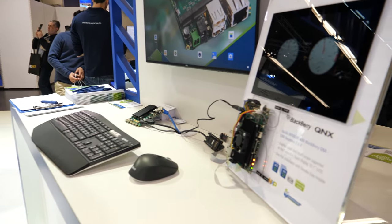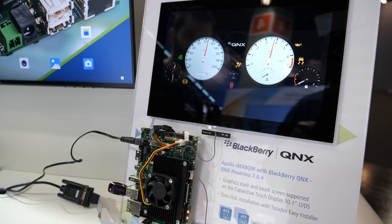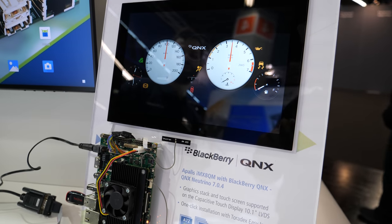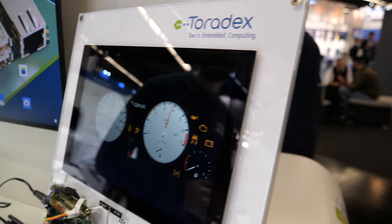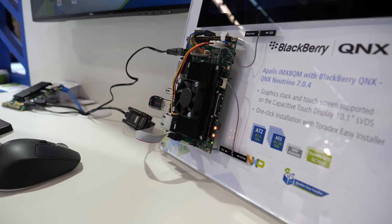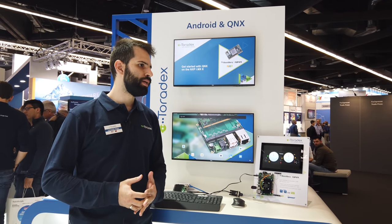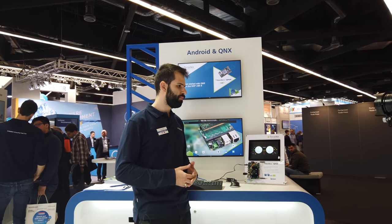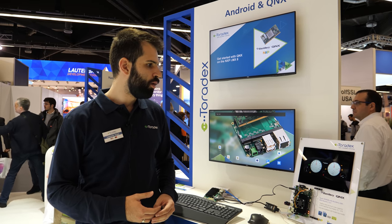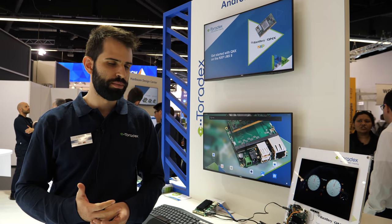On the QNX side, we also have it running on Apalis iMX8 Quad Max, and this is brand new. QNX has been ported to this hardware and it supports out of the box our 10-inch LVDS display with touch screen — though this specific application does not use touch screen, it is supported on the QNX BSP. You can install it with two clicks from our Toradex Easy Installer feed, which is very convenient. You can then download the QNX BSP and SDK and further customize it, or have a third party customize it. We save a lot of cost for the customer because the port is already done — you only need to customize it further for your specific needs.